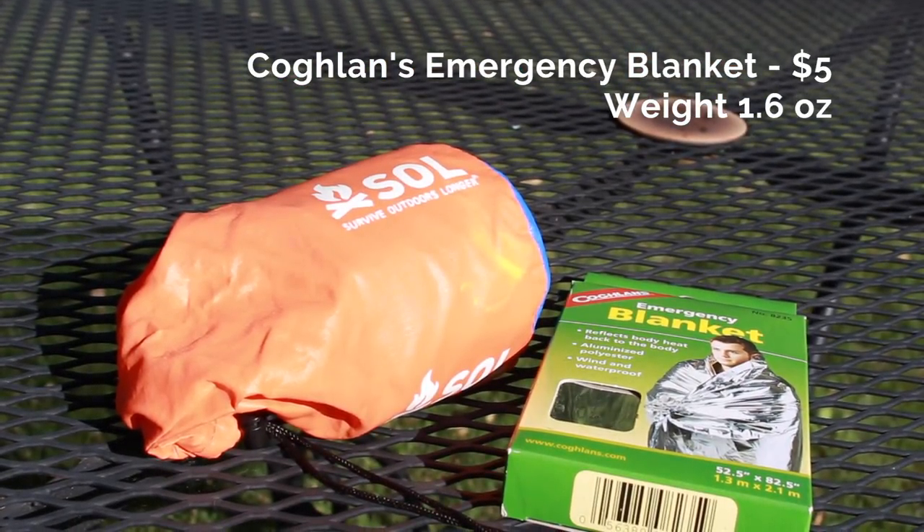Another quick upgrade — a smaller one: I've been carrying this emergency bivvy-style blanket for years. You can actually pull it over an entire sleeping bag, and I've used it once when I wasn't prepared for the cold. But it's always been a bulky, annoying thing to shove in the pack. Instead, I picked up one of these simple emergency blankets for about five dollars — you can get them at Walmart or Amazon. It's smaller and lighter. This is technically a cost downgrade since the bivvy cost more, but I'm considering it an upgrade because it's lighter and it'll be just as useful if I actually need it.